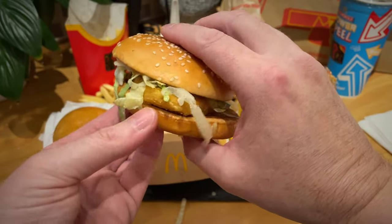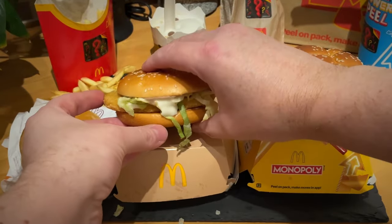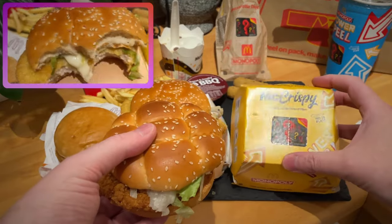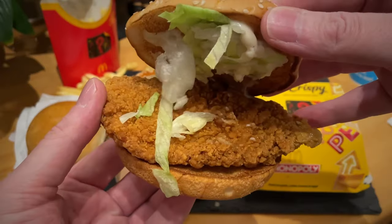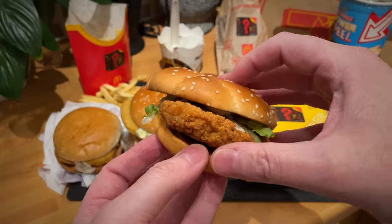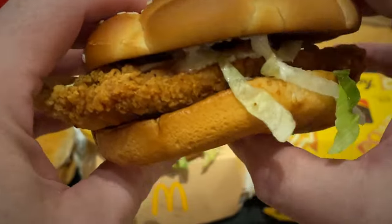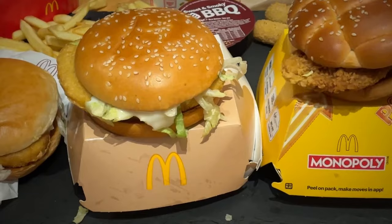Then you jump to the McCrispy, which I know is slightly different, so it was kind of hard to say whether it's actually a comparison. But the sourdough style bun, seeded, is very similar in a sense to the McChicken Sandwich bun. The McCrispy has more of a fried chicken fillet, albeit hammered pretty flat. I know people are saying it's not an actual comparison — it probably should have been a McChicken Big Mac — but that's not going to happen.